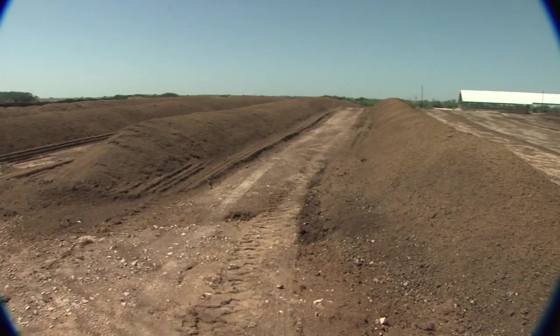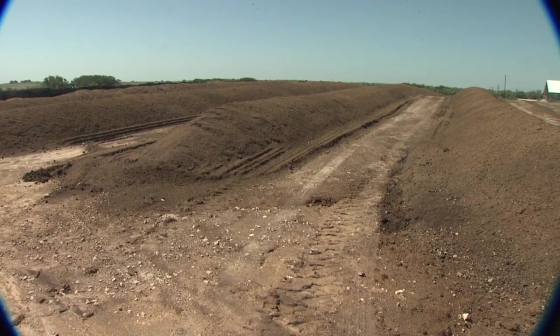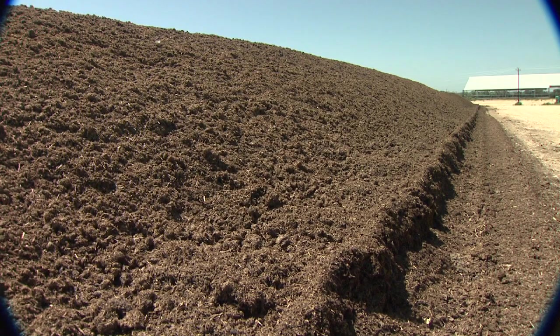That pile is then brought in here, where it's windrowed and goes through a turning process. Composting is an aerobic process. In doing so, he's heating up these compost piles, and by heating these compost piles up, he is also destroying several different types of pathogens.